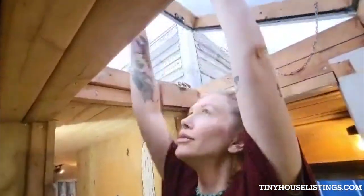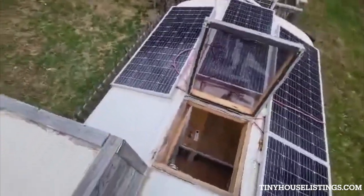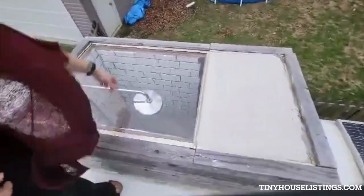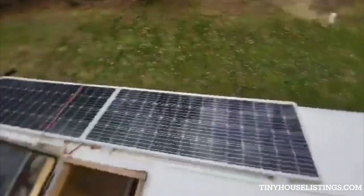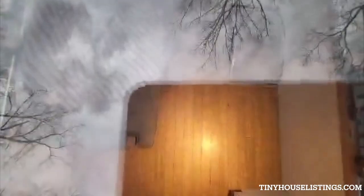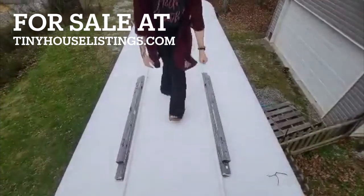We are going to go up on the roof so you can see the solar panels. Up here you can see the solar panels — we've got four of them. You can also see the HVAC unit over there. The top of the shower is right here. You can also see that we just recently redid the rooftop. We've got the skylight up here, which is awesome. These are the storage racks — you can store stuff and strap it down. Really good for putting kayaks up here.